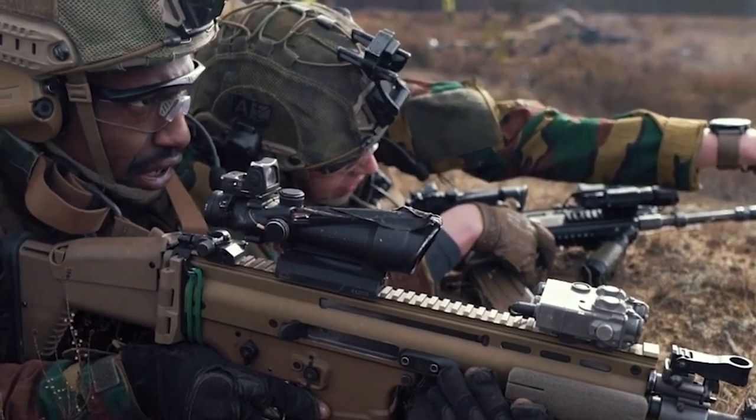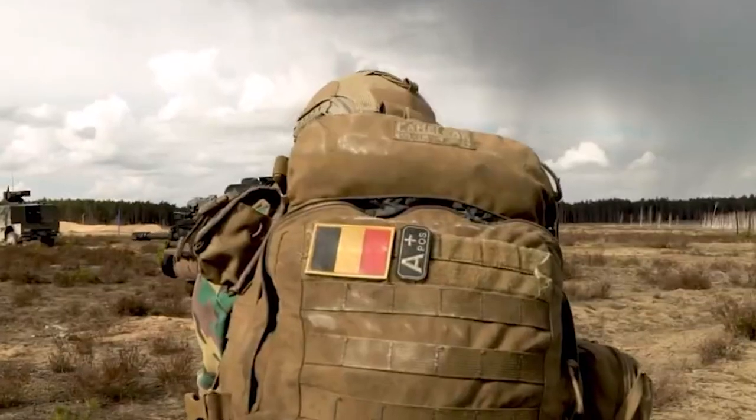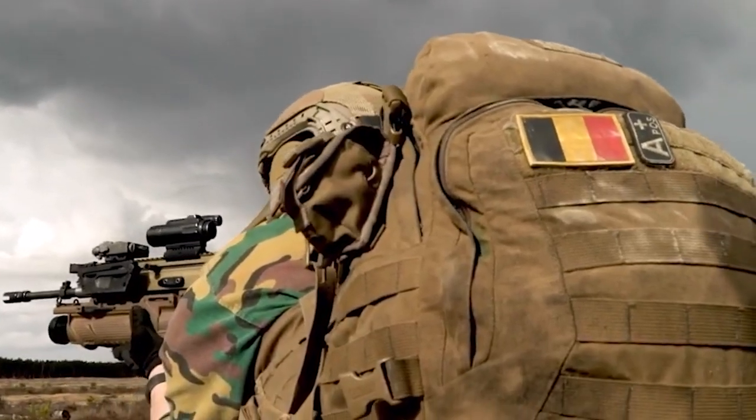On the modern battlefield, adaptability is king, and when it comes to modern special operations, few rifles have the adaptability of the FN SCAR.